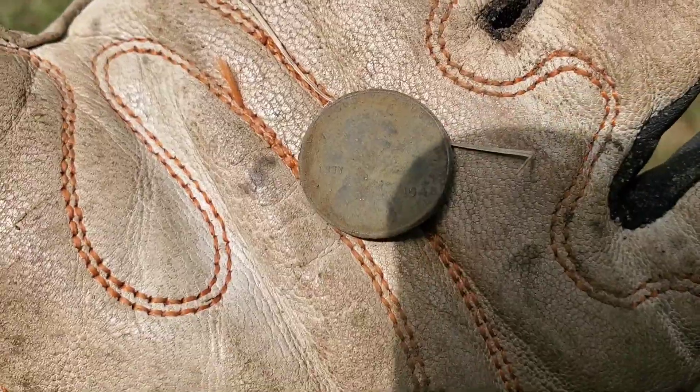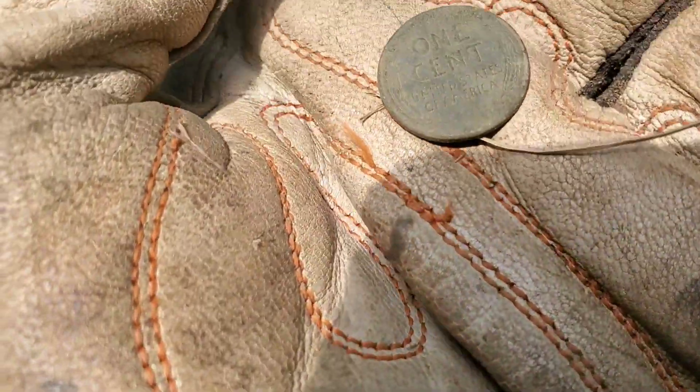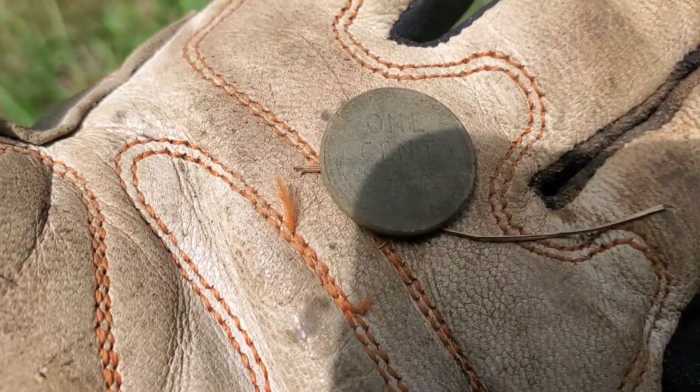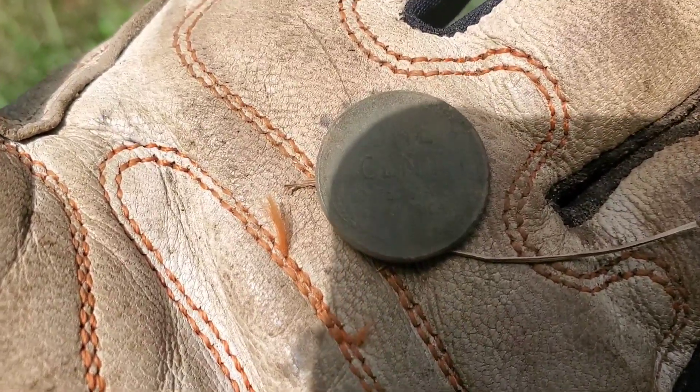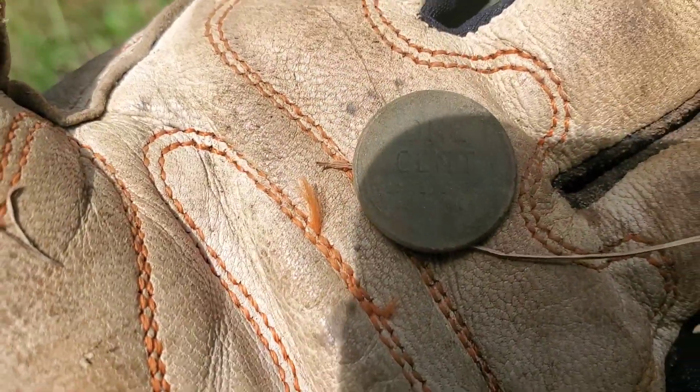We just got another wheat cent from 1948. So it's pretty slow, pretty quiet. It's getting a little warm out, so probably going to be ending pretty soon. I'll let you know if we get anything else on the way back to the car.